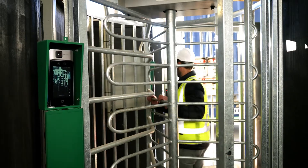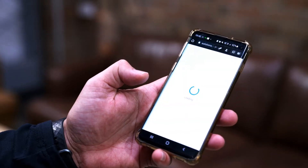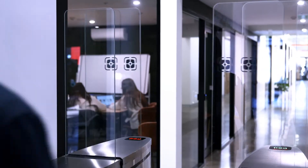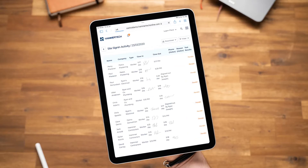The Iron Gate and Hammertick integration provides a seamless data flow between the Hammertick project environment and the on-site access control system. So at any point in time I can go into the Hammertick dashboard where I can see absolutely everyone that's gone in and out of the turnstile on that particular day.